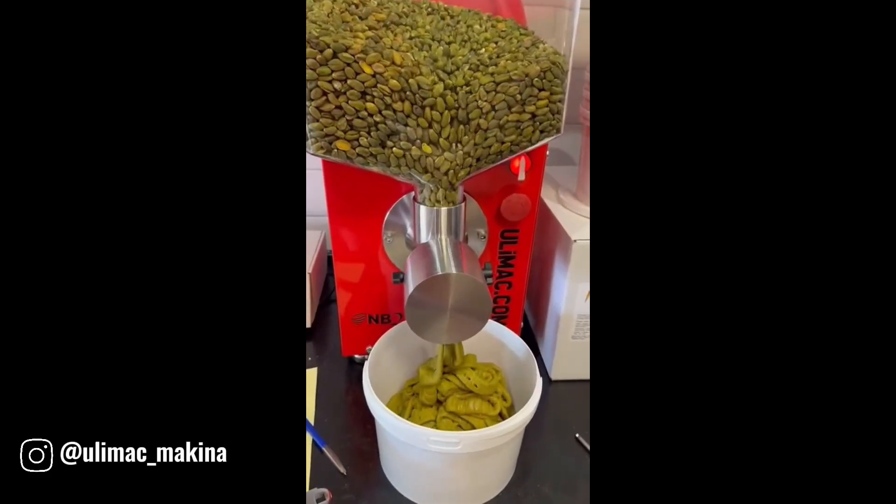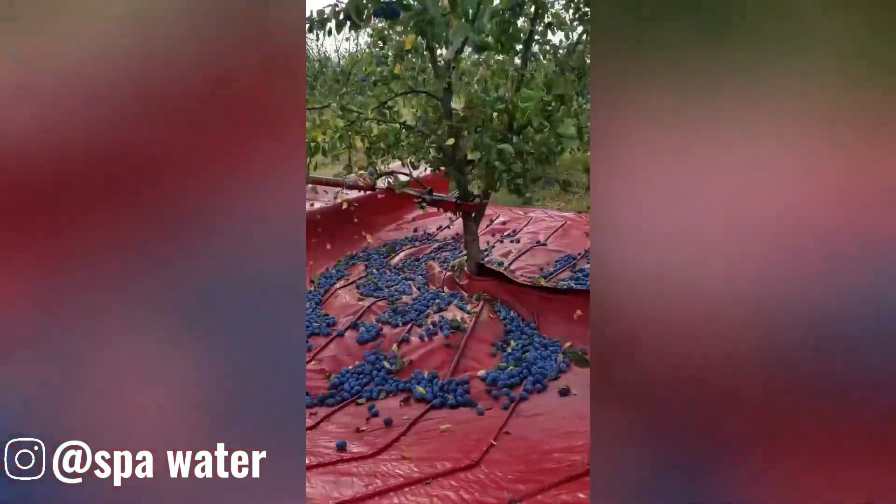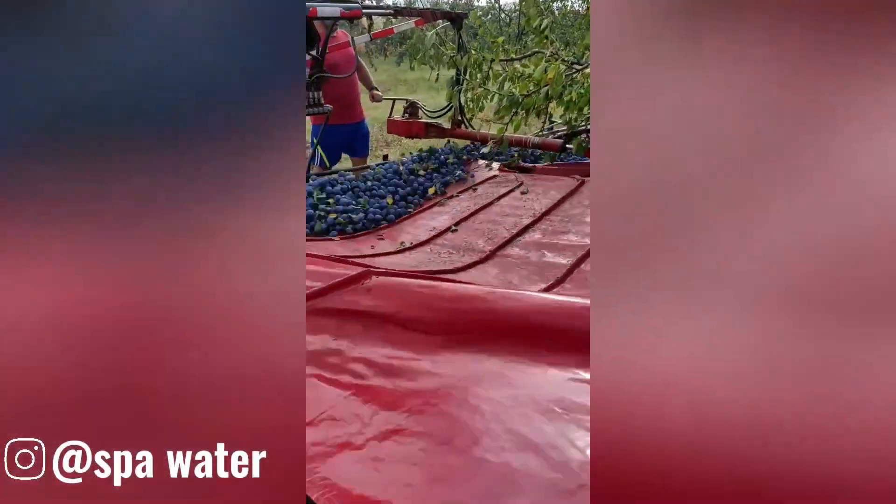This fruit harvesting machine shakes trees, collects fallen fruits on a canvas, and moves them via conveyor belt, reducing labor and preserving fruit quality.